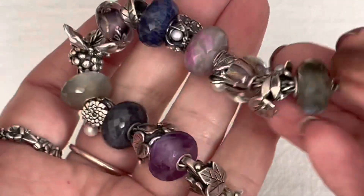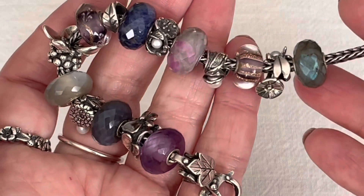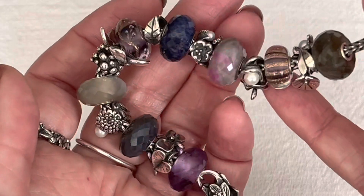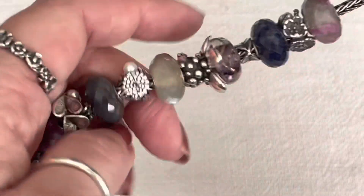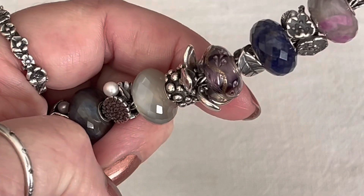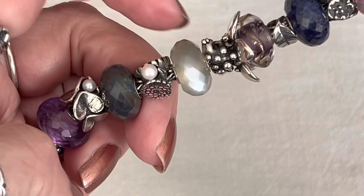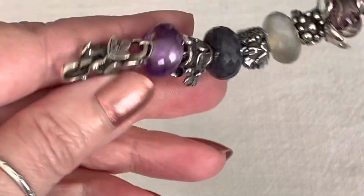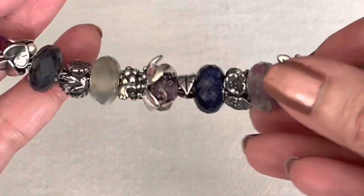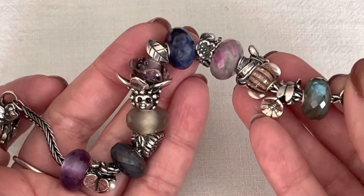I created this bracelet design to combine gemstones with some glass. This here is the Stardust Stripe, there's a Ruby Rock, and over here is the beautiful Vine Dreams. This moonstone is absolutely amazing, and at the very end I have the lighter amethyst. So I created this bracelet design just with the different gemstones and a little bit of purple.